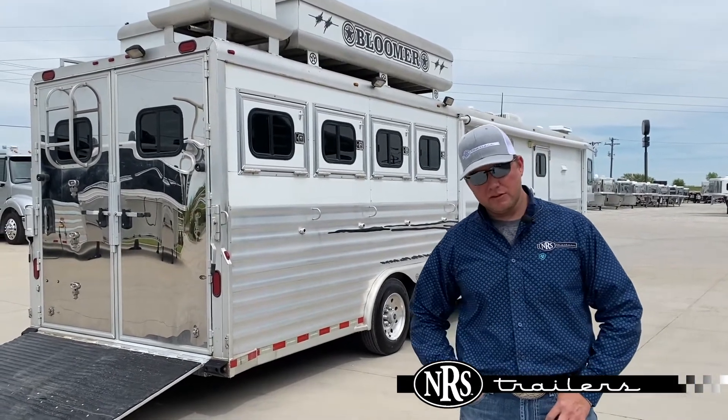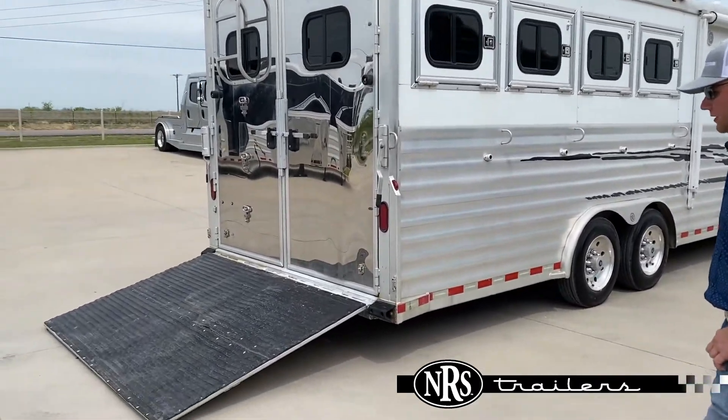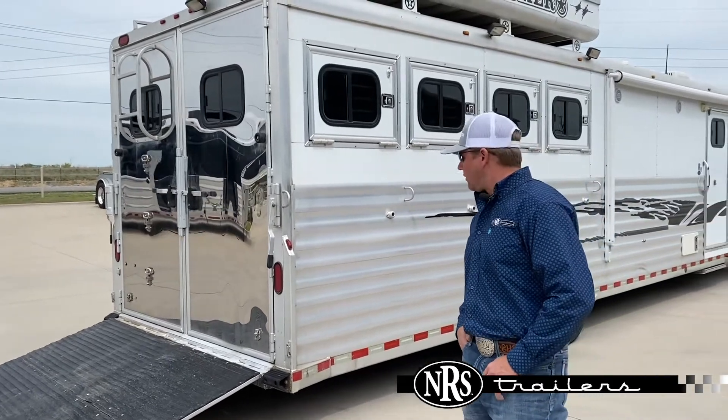I'm going to walk you around this trailer and show you a little bit about it. Back here in the back, it does have a solid back tack, airflow dividers in the horse area, and a ramp.